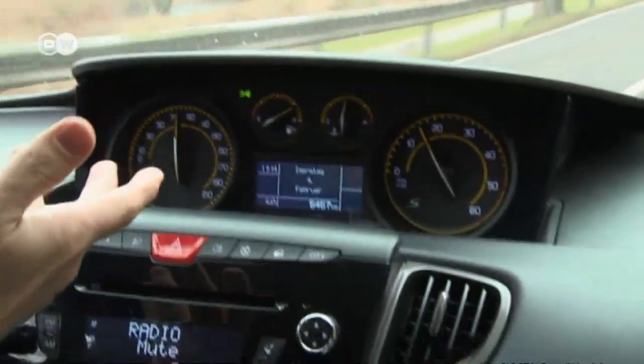Matas says the controls here in the middle take some getting used to. A driver is used to having information on his speed, the engine's RPMs and the like right in front of him. The Ypsilon and some other cars shift these gauges to the center, but he doesn't have to like it.